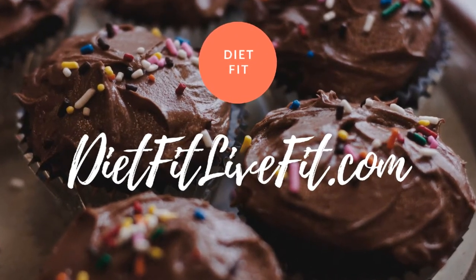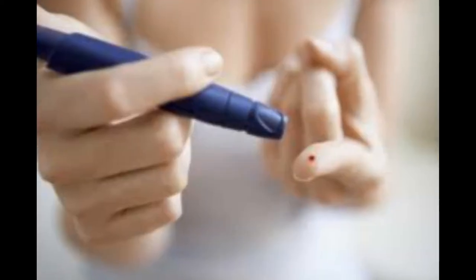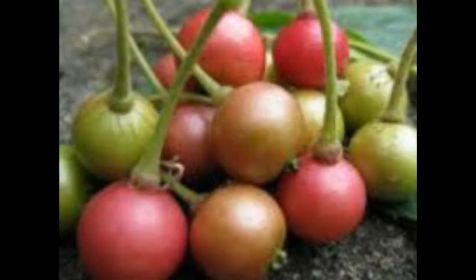You are watching Diet Fit Live Fit Channel. One amazing fruit to control diabetes and hypertension within 90 days — it's working. Jamaican Cherry.